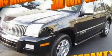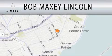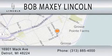Contact us today to schedule your opportunity to see this automobile in person. Bob Maxey Lincoln is dedicated to doing everything possible to ensure that the experience you have selecting your vehicle is as pleasant as possible. We are located at 16901 Mack Avenue in Detroit.